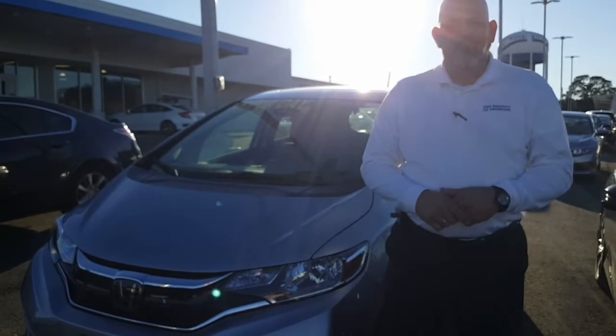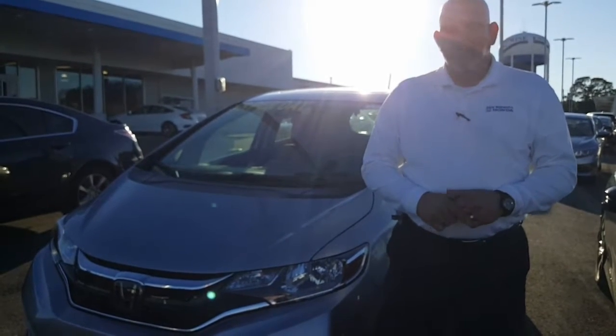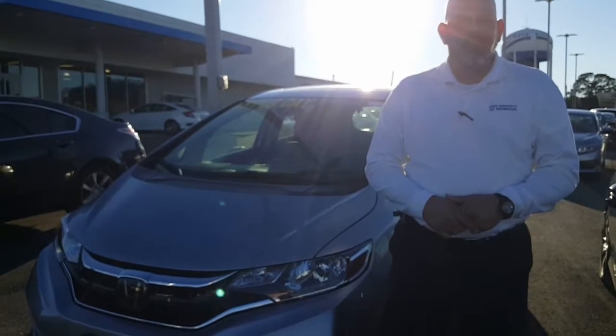Hi, this is Christopher Campbell from San Boswell Honda. First and foremost, thank you very much for sending in your request on the 2018 Honda Fit.